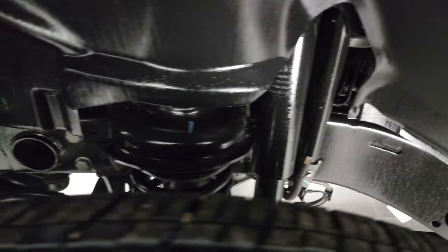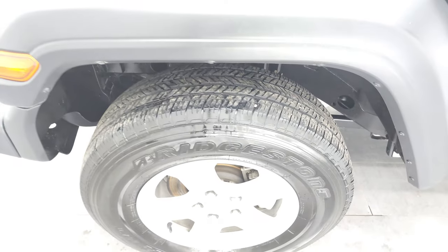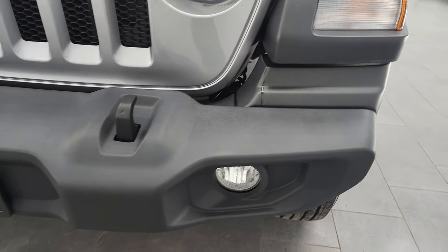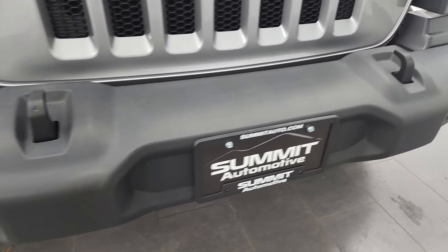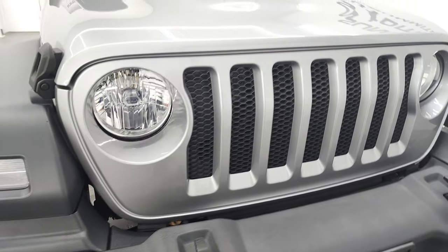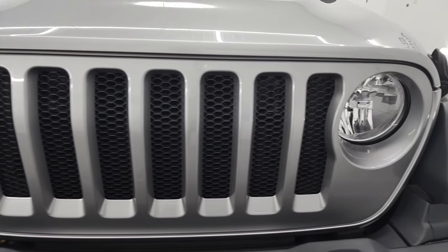Frame and underbody is exceptionally clean on this Wrangler. The front fender has no scuffs or scrapes. Front bumper is in great shape as well — no dents or dings. It does have the factory fog lights and, of course, you get the seven-slotted grille with the Wrangler.